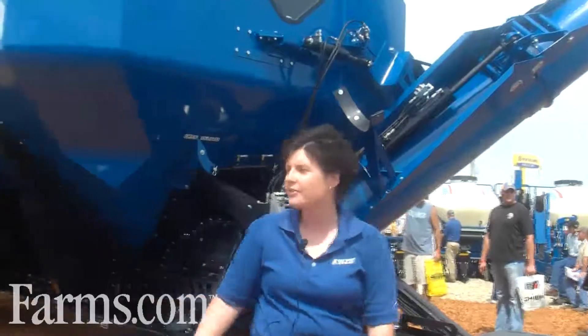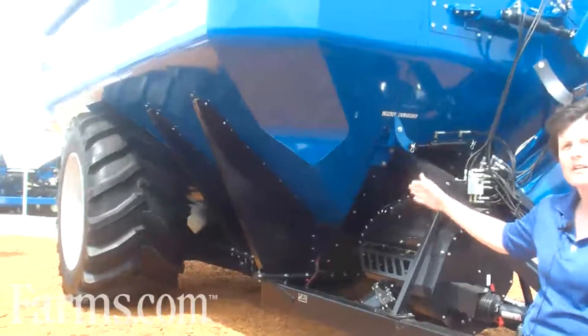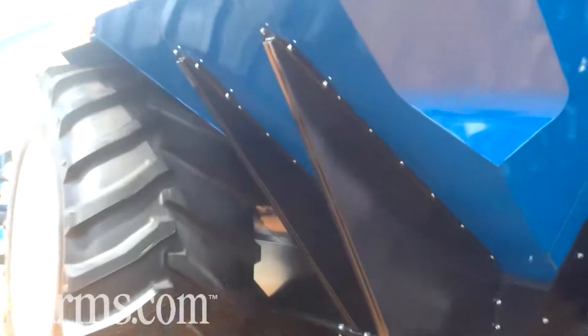Also featured with it, we have several tire options. What is displayed here today is the floater tire. We also have the row crop and the track available.